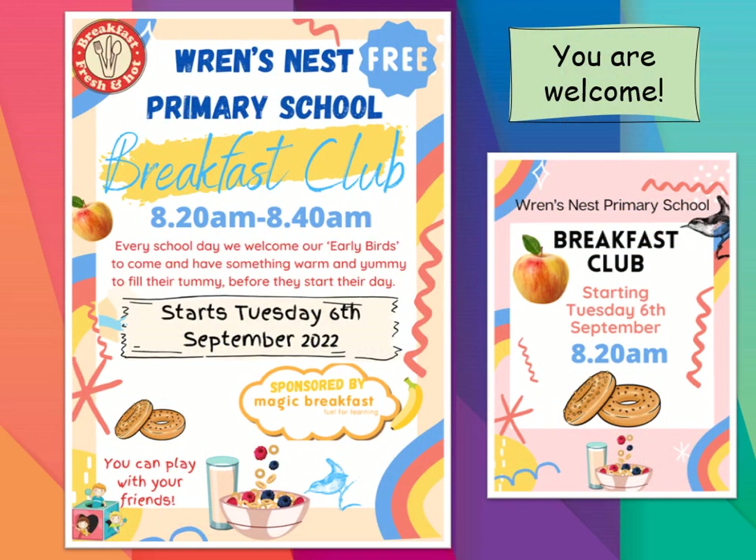Breakfast Club is available from 8:20 to 8:40 every morning. It's a time for your children to come to school a little bit earlier, have something warm in their tummy, and start the day right with lots of smiles and play. If you want your child to come, you don't have to book — you just turn up at our Breakfast Club door, which is at the front of the school at the side entrance, and they can just come and enjoy themselves. No need to book, no cost, just there for your children to enjoy. Why not join us? You're very welcome.